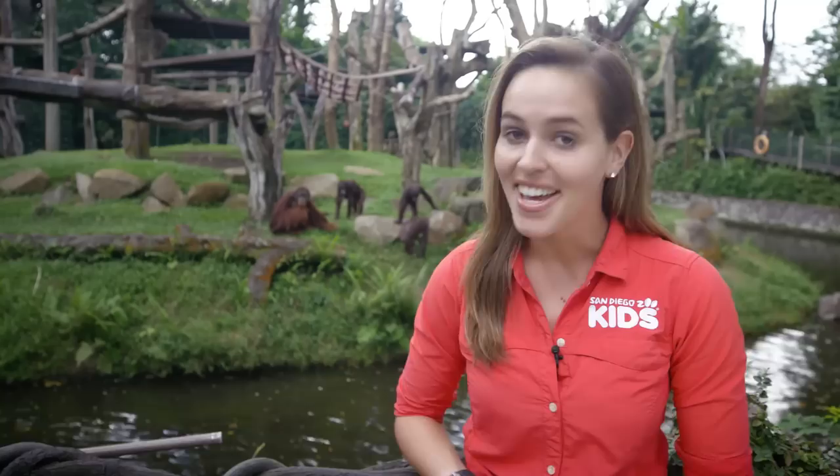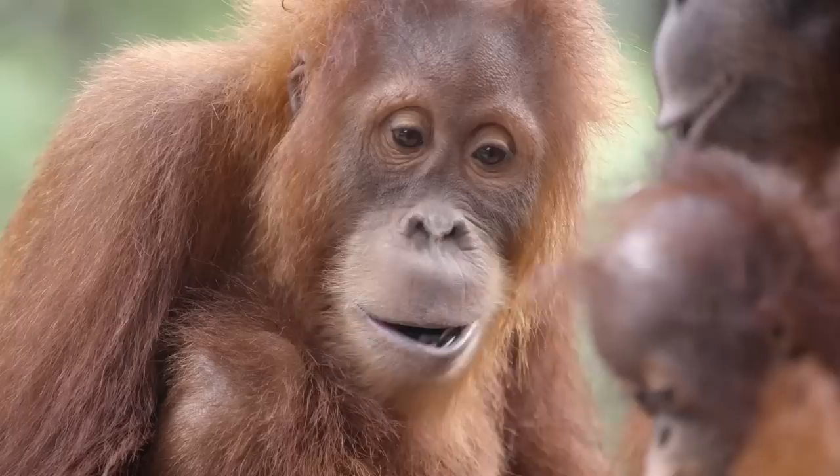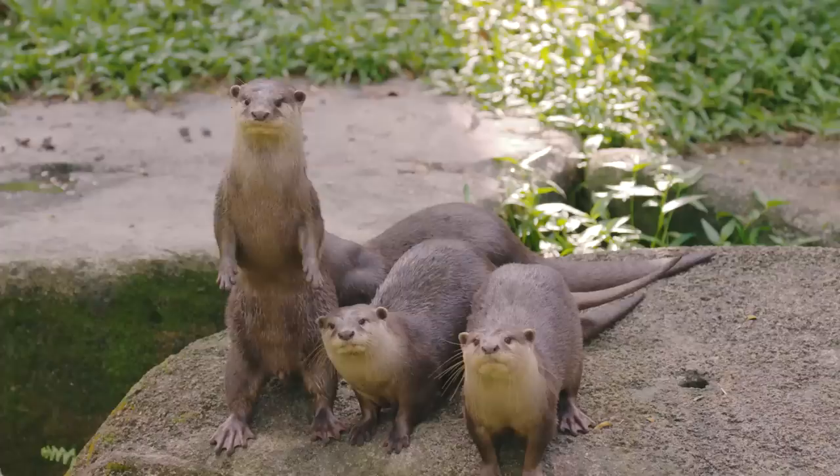Here at the Singapore Zoo, the resident orangutan family have teamed up with the Asian small-clawed otters to create a very dynamic multi-species exhibit. While this little otter family are outnumbered by the orangutans two to one, it is quite clear that they are the decision makers around here.